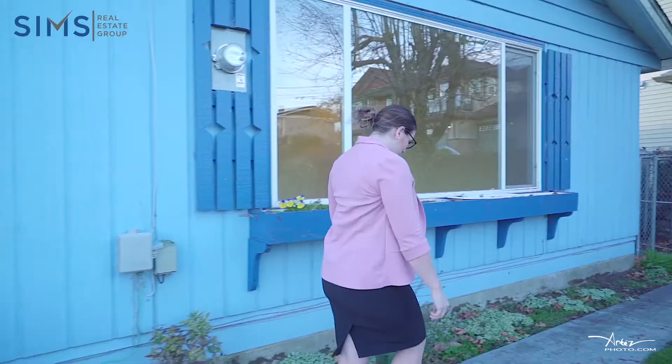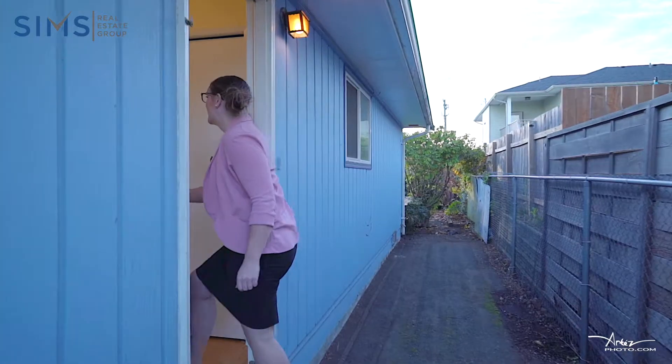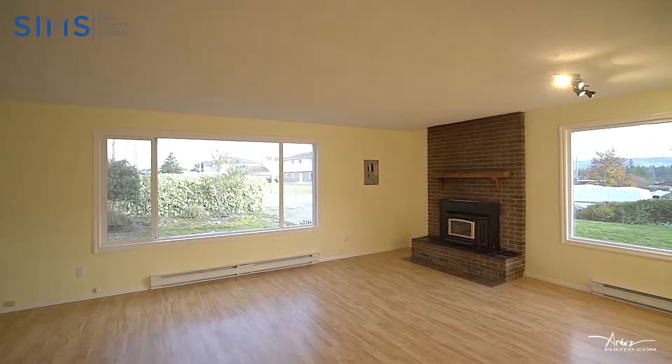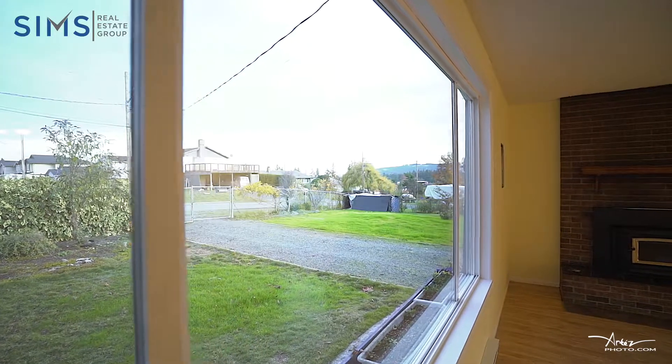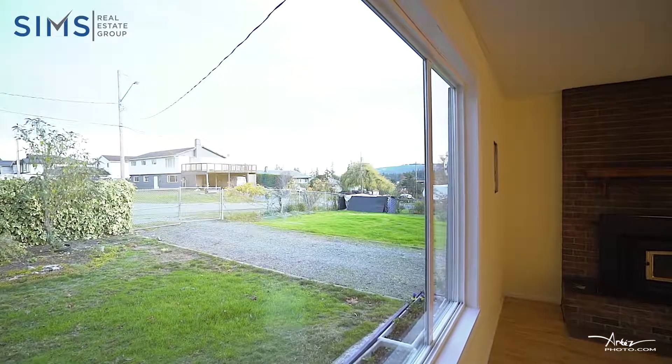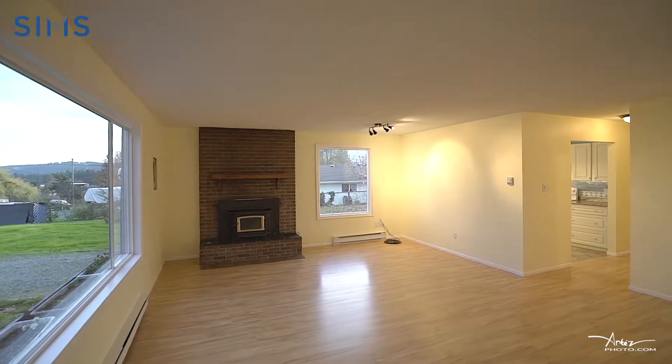Let's go take a look. This home has such a functional layout. I just love this front room with this big beautiful window offering so much natural light, and this wood burning fireplace keeping you cozy all winter long.